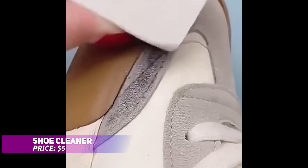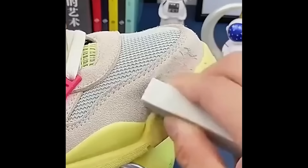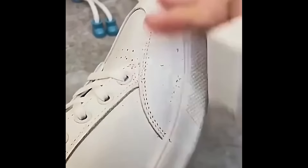This shoe cleaner effectively removes tough stains while remaining gentle on all types of leather. It's especially useful for keeping leather shoes, including white ones, looking new. The cleaning cream is simple to use — just apply with the included sponge, wipe away the grime, and watch your shoes shine. No water needed, making it a quick and easy way to maintain your footwear.